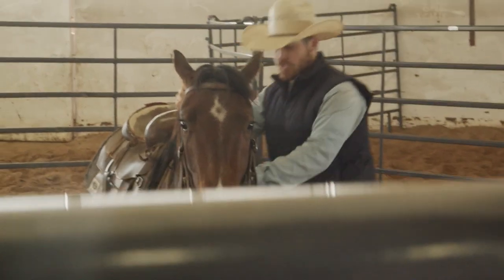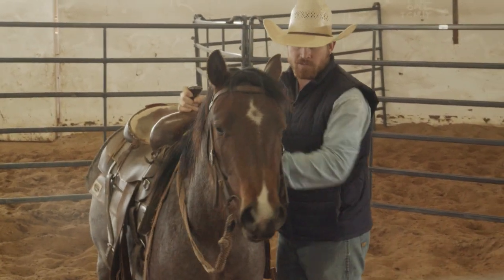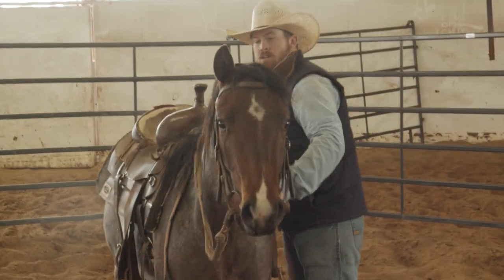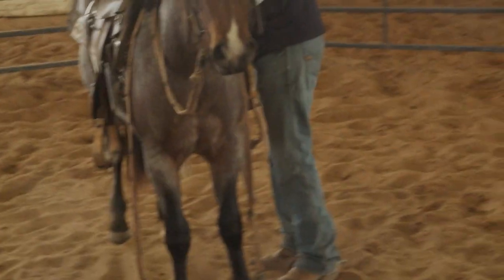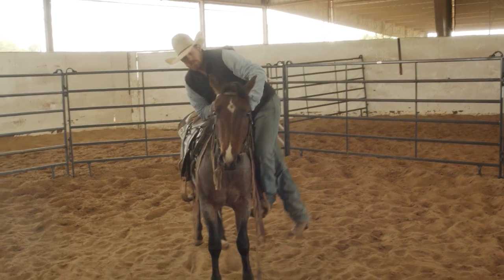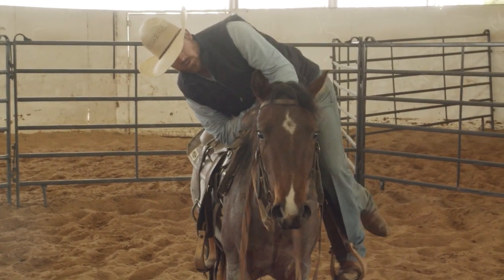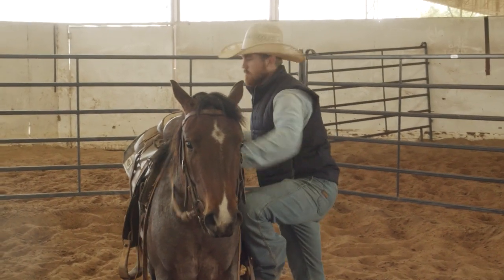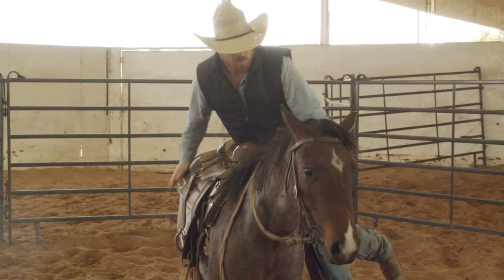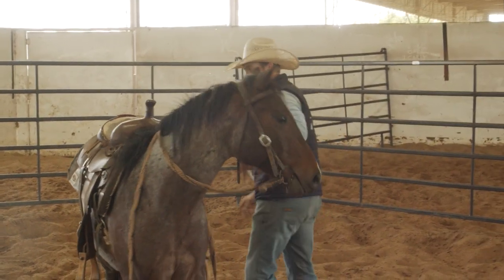I want to be able to jump up and down right here by their side, wiggle the saddle back and forth, and let them feel that pressure moving — getting used to us jumping here just like we're going to do when we put our foot in the stirrup. I'll put my foot in the left stirrup and step up on the side, keep petting, keep moving. I might reach over and pet him with my other hand too — he feels me rubbing on both sides of him, just like he'll feel when I'm sitting on his back.